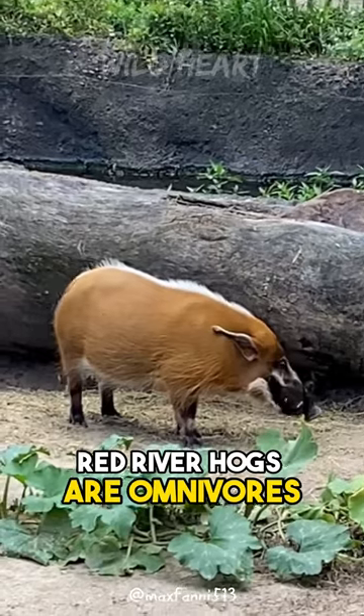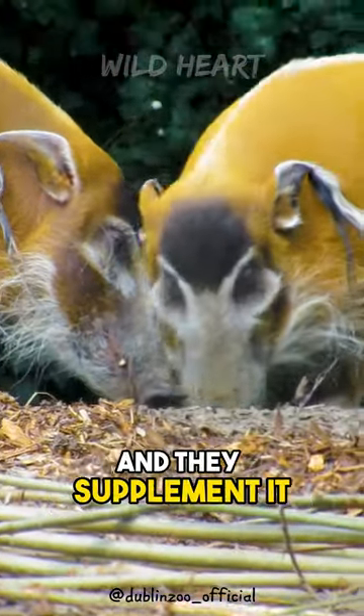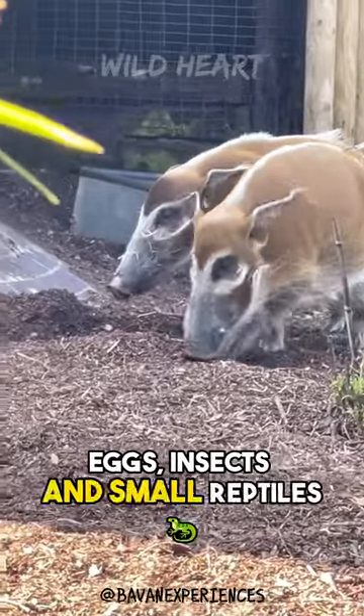Red River hogs are omnivores. Their main diet consists of bulbs and roots, and they supplement it with almost anything available, like fruits, eggs, insects, and small reptiles.